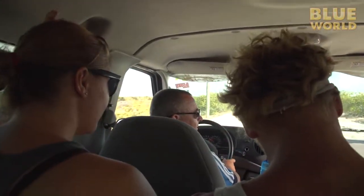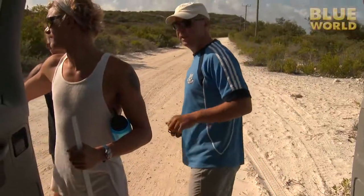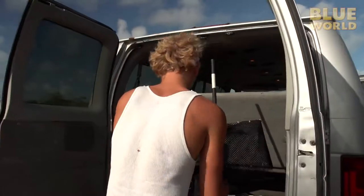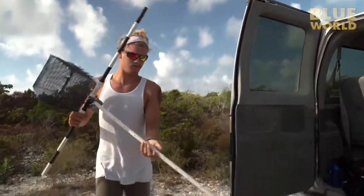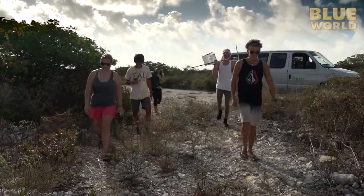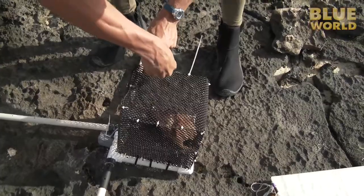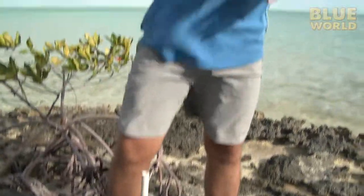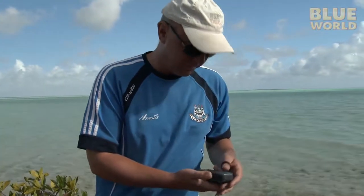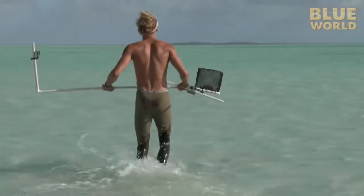My day begins with the shark research team led by Professor Aaron Henderson. Henderson and his students are investigating how the marine protected areas around South Caicos are affecting the shark population. Their first task for the day is to deploy some baited camera rigs, which will hopefully attract and film several species of sharks, to learn how many and what species are here in the marine protected area.